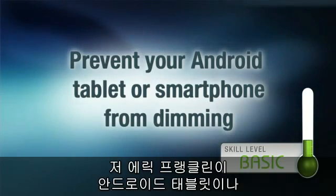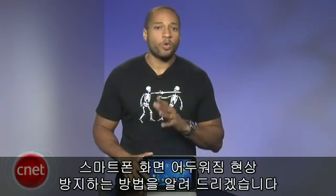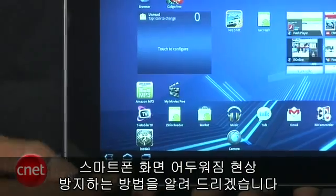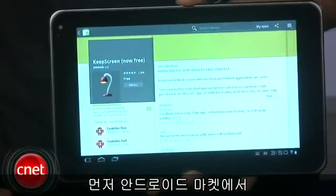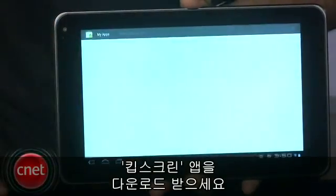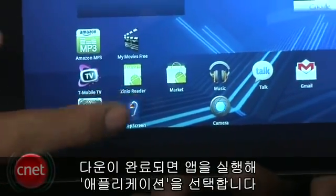I'm Eric Franklin, and today I'll show you how to prevent your Android tablet or smartphone from dimming. First, go to the Android Market and download the app called Keep Screen by Axedroid. Once downloaded, launch the app and tap Applications.